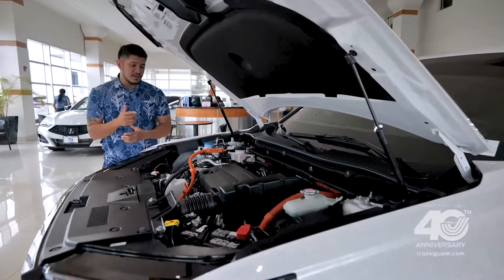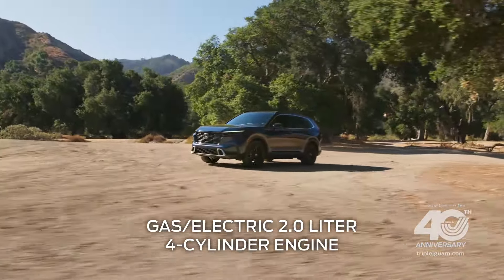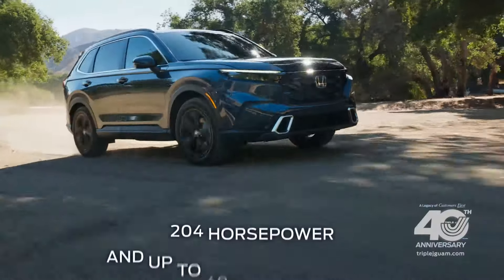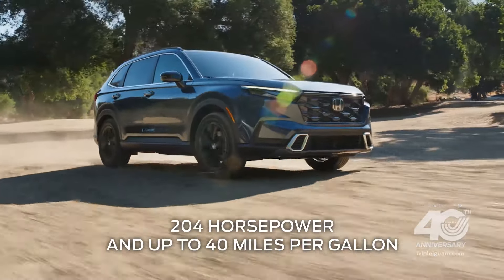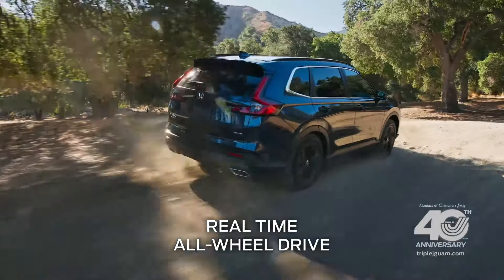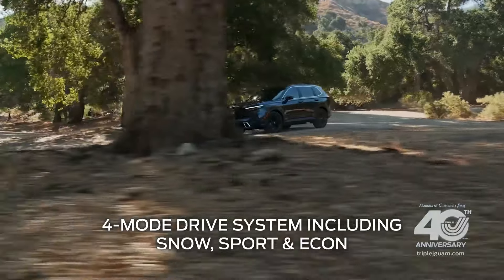I know you're curious about the engine and gas mileage, so let's get right to it. The CR-V Hybrid Sport is equipped with a gas-electric 2.0 4-cylinder engine that produces a hefty 204 horsepower and up to 40 miles per gallon. Now that's super economical. Not to mention the real-time all-wheel drive and 4-mode drive system, including snow, sport, and econ.